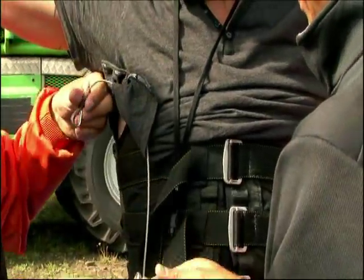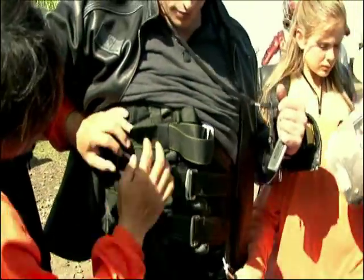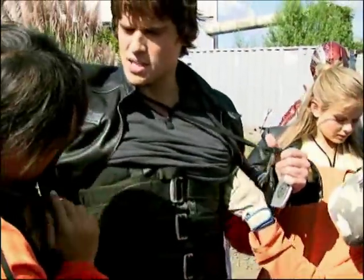Superheroes need superpowers. Whether we're jumping off a building or just throwing a kick, every move is planned and perfected before we roll camera. Nice, fellas.